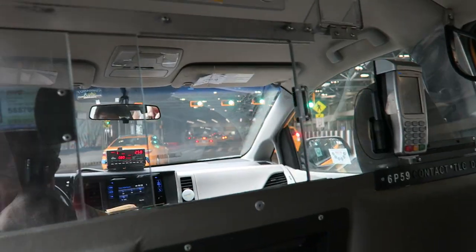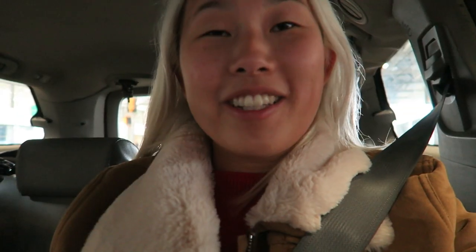Look at all these taxis! We're in our taxi headed to the hotel, yay!